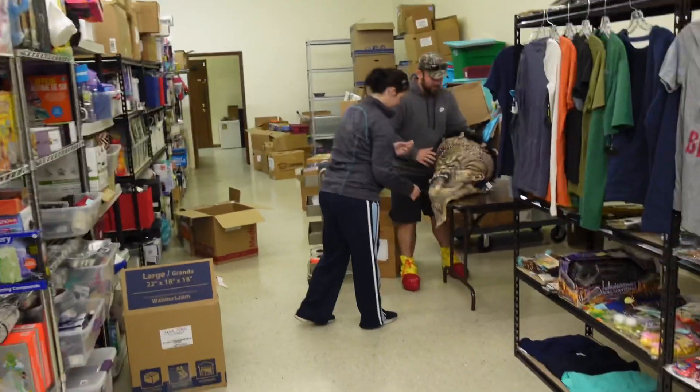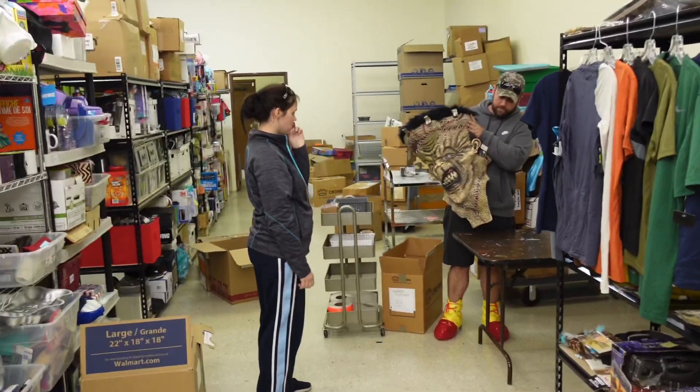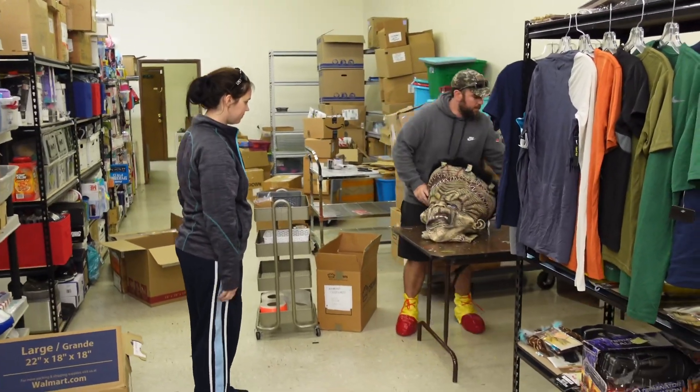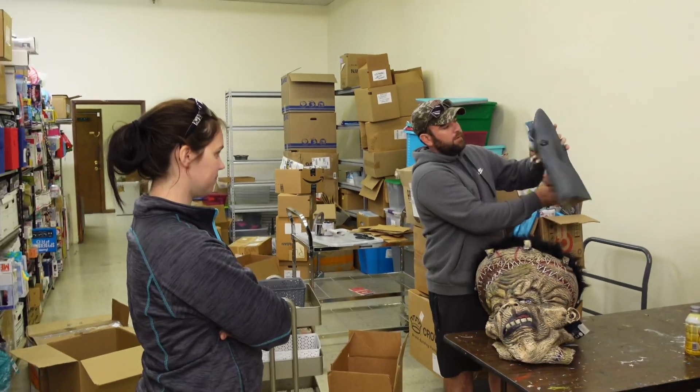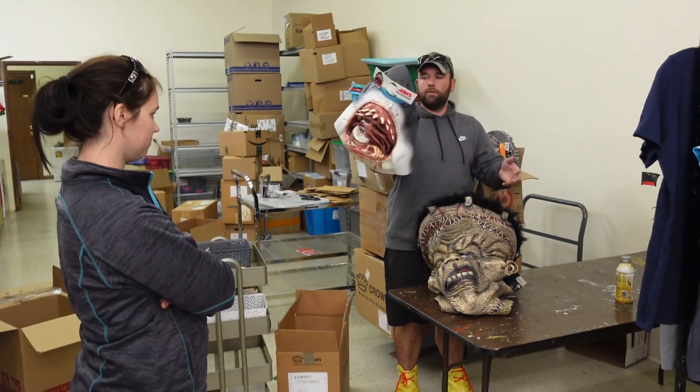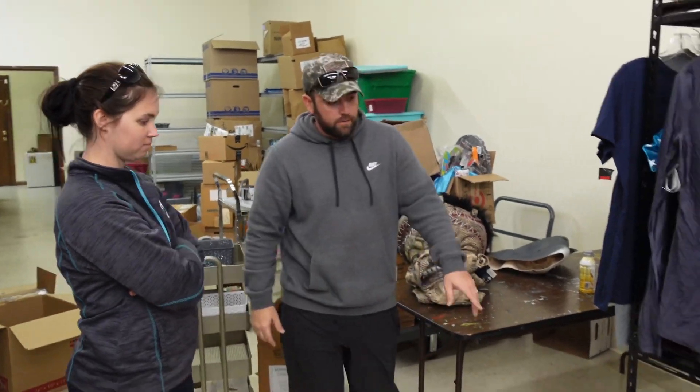Check this out — we've got a huge Frankenstein mask, new in box, made by the Masterpiece Series. We also have this Jaws full-headed mask, which is pretty awesome. We're working on a lot of Halloween inventory right now — got to get ready for Halloween.